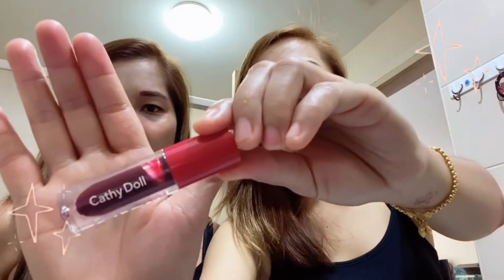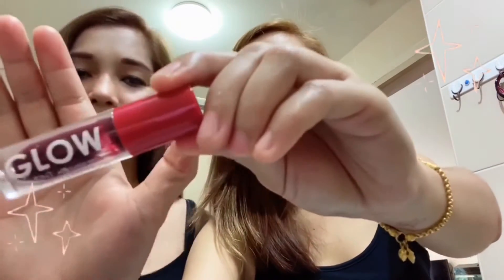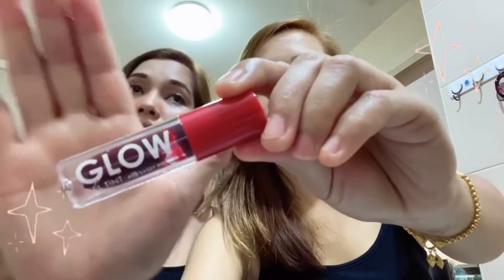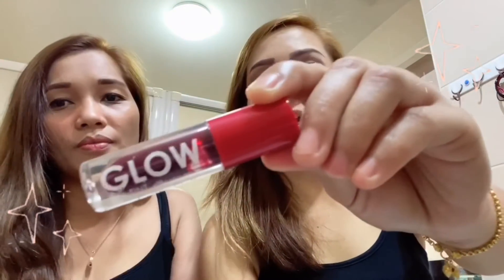I think it's all here. This one is a Cathy Doll Glow — it's really nice. It's a lip tint, guys, for only 59 baht. We bought this from Watson's. It's a cheap one but effective. We actually bought a display lip tint. We have two products to show you.